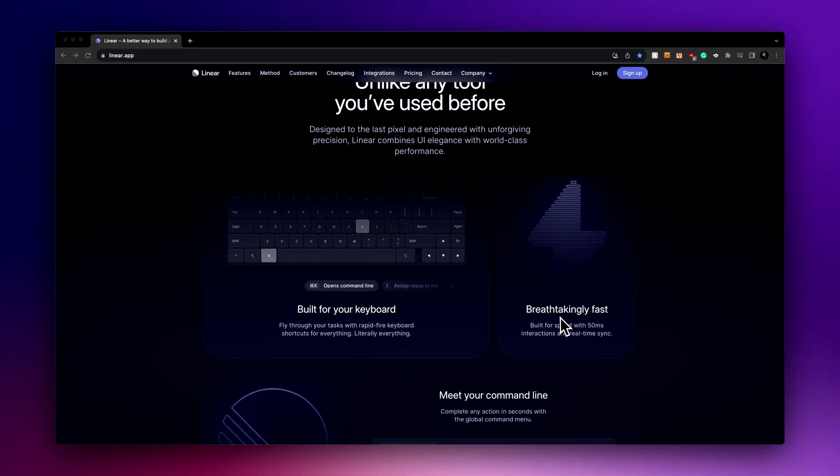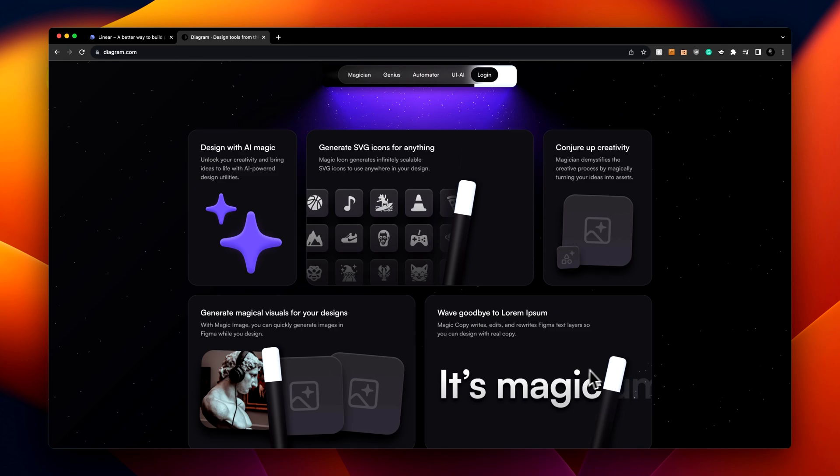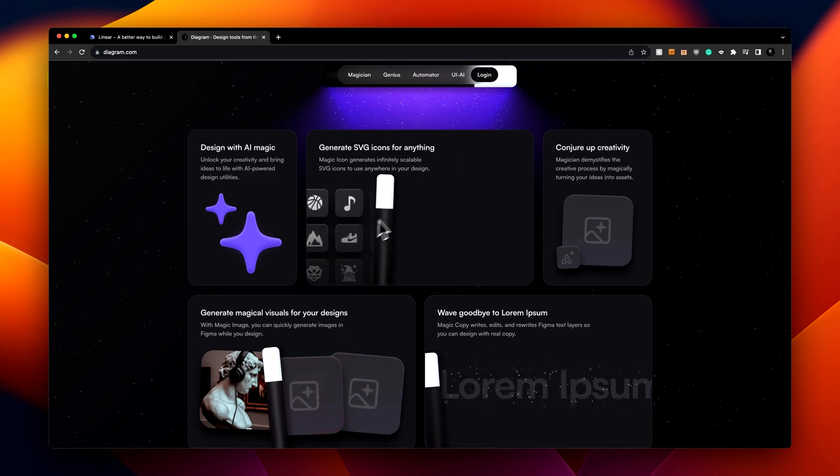Immediately after reading the brief, I knew the page would be fully interactive. What's a better way to learn than by actually using the product? So: a bento box-style site where users can look around and click on different features without having to read anything at all. I was inspired by Linear and the Diagram site by Marco Cornaccio — a really talented designer and developer. Seriously, go check him out.